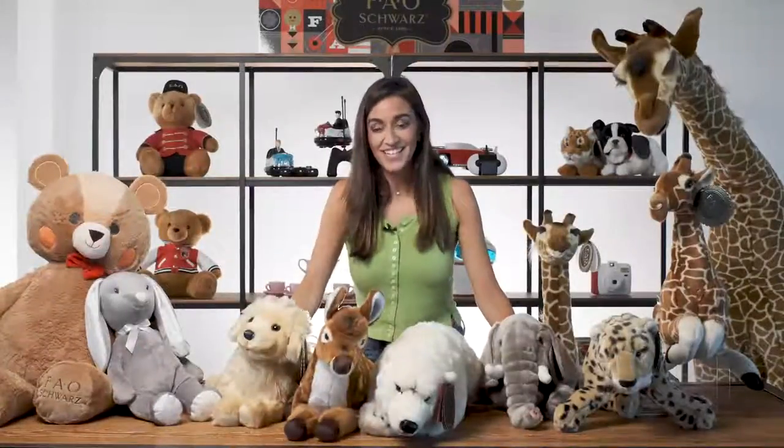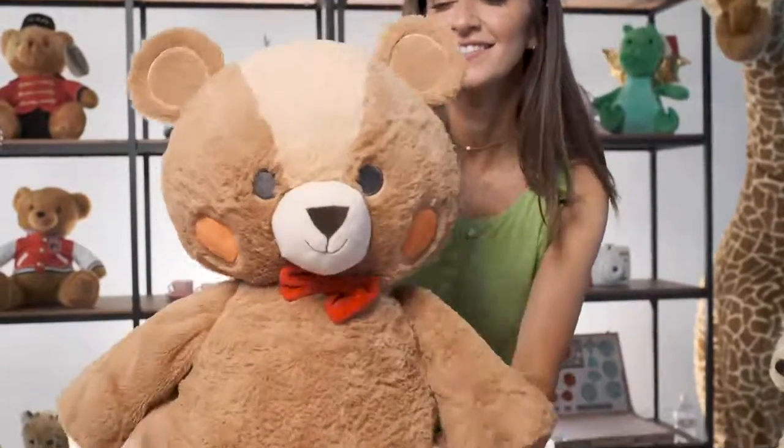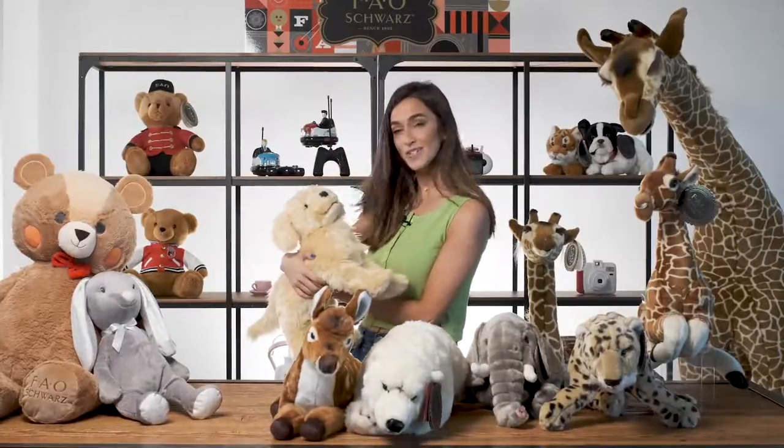Hi everyone, I'm Alessandra. Today we're getting cuddly with the snuggly plus-size plushies from FAO Shores. Each plush is super soft and ultra-huggable, so you have a new best friend that's ready to cuddle.